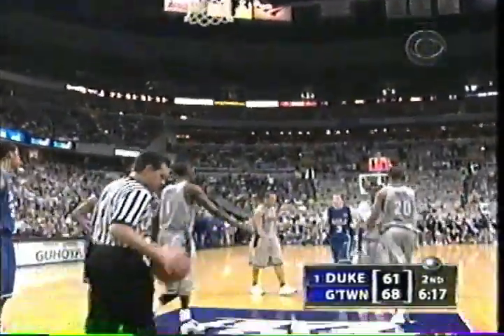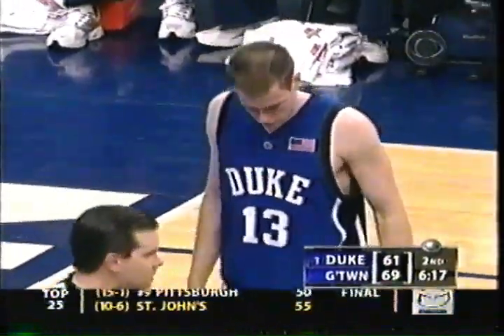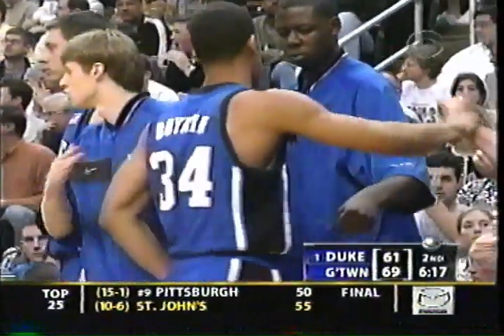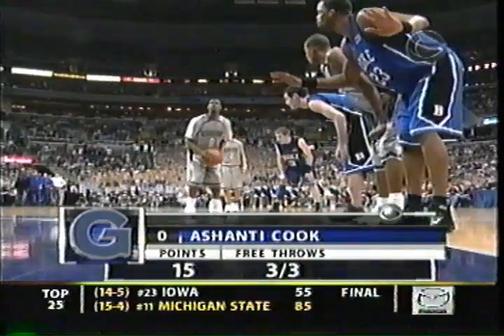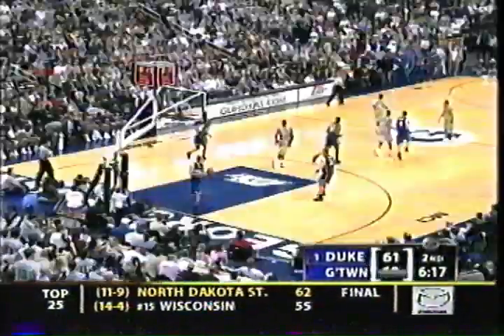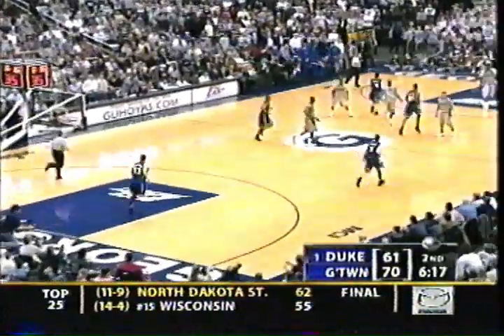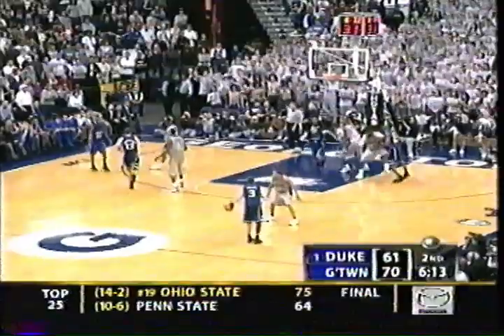Georgetown jumped out to an 18-8 lead in the first half. Duke came back, took a 22-20 lead, and then it was Georgetown to the break, and they've led since. Georgetown with four players in double figures today. On the year they have two in double figures — Hibbert their leading scorer — but they have six men that average almost nine or better points a game, so good distribution.